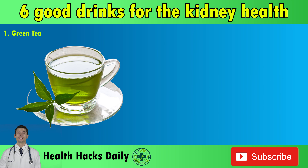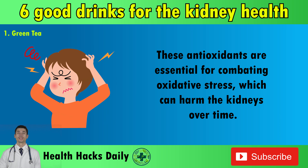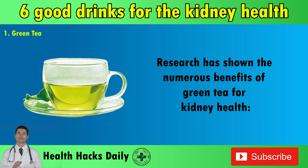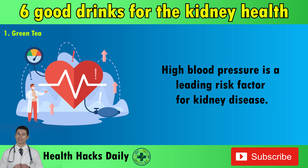1. Green Tea. Green tea is packed with polyphenols, including powerful antioxidants like catechins. These antioxidants are essential for combating oxidative stress, which can harm the kidneys over time. Research has shown the numerous benefits of green tea for kidney health. Firstly, its ability to regulate blood pressure, mainly due to its high catechin content, shows promising prospects in kidney protection. High blood pressure is a leading risk factor for kidney disease.